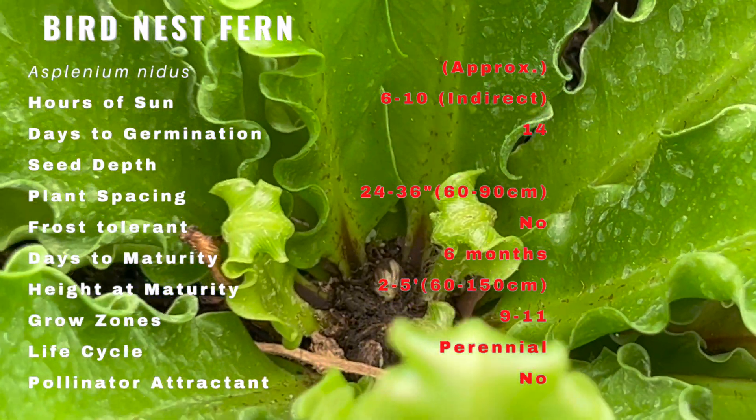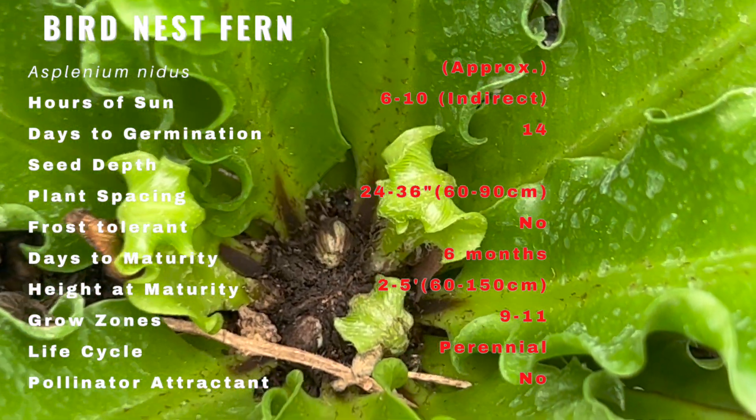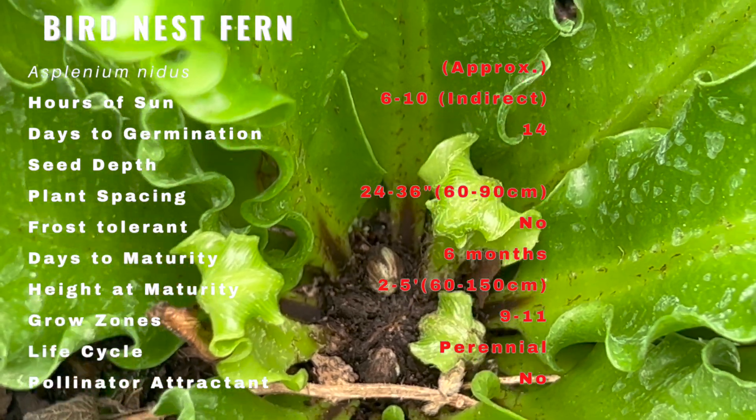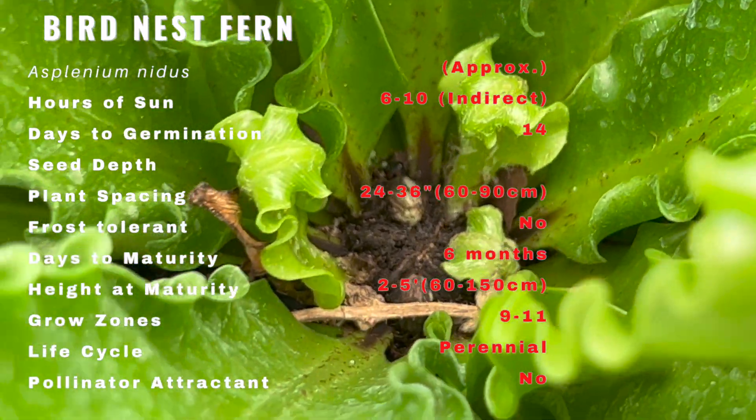Bird's nest fern grows well in filtered sunlight to a moderate amount of shade. Don't expose them to direct sunlight other than the very early morning sun. Harsh direct sunlight can burn the leaves.